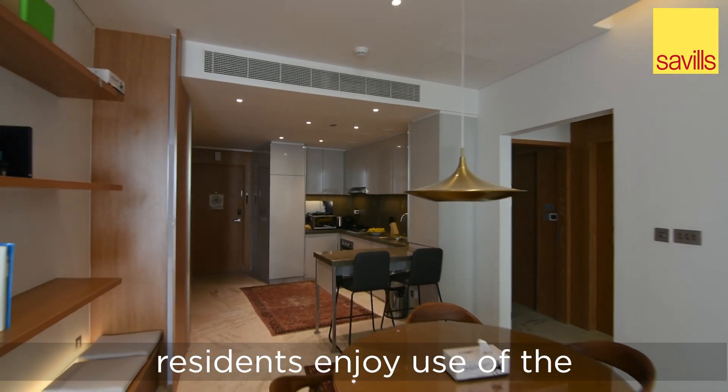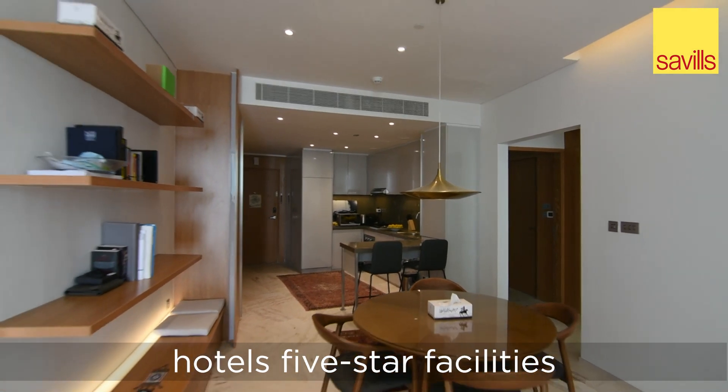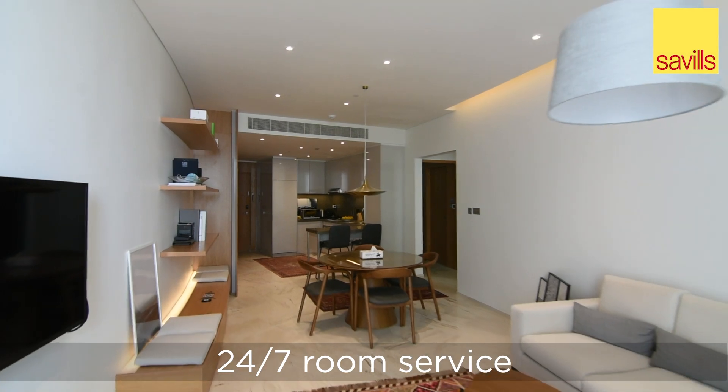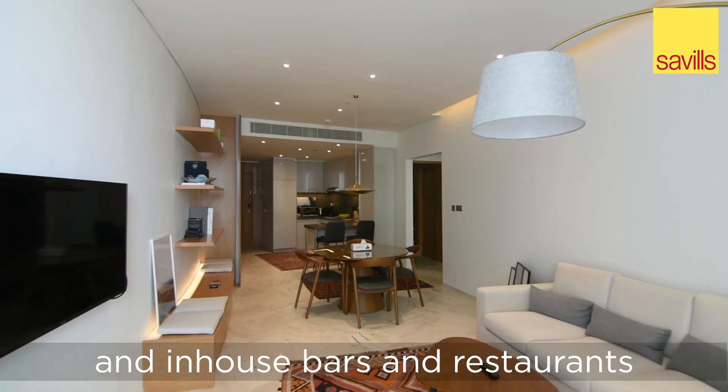Located in the heart of JVC, residents enjoy use of the hotel's five-star facilities such as complimentary valet parking, 24-7 room service and in-house bars and restaurants.